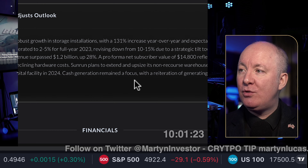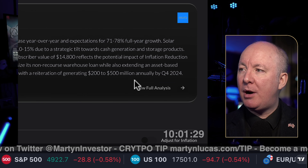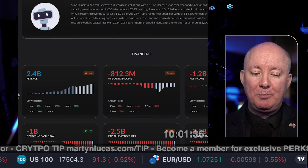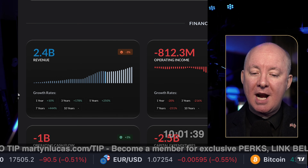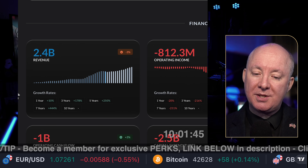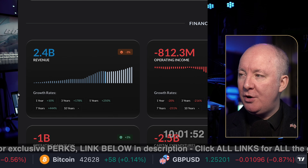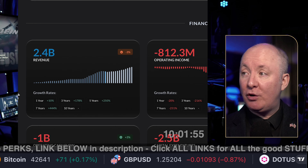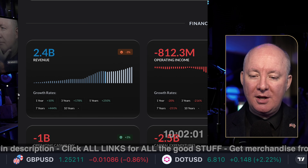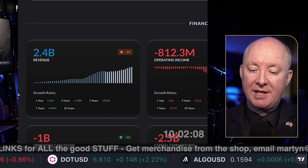Cash generation remained a focus with a reiteration of generating 200 to 500 million annually by Q4 2024. A solar company is nothing without a good balance sheet because they have to ride out tough times right now. The future is going to be green for solar — no doubt about that. But we do need cash; it's very expensive to build a business with lots of R&D. Even though solar panels don't change much, inverters and battery power do, and we have to spend money to improve the efficiencies of the equipment.